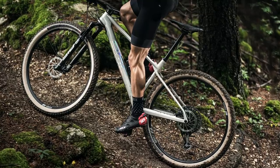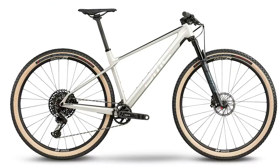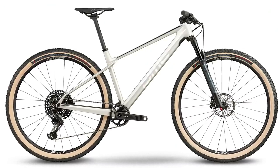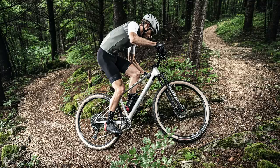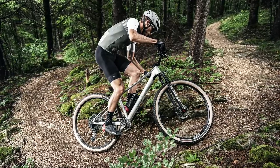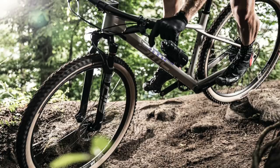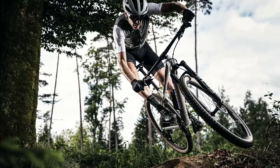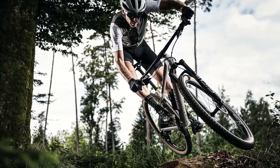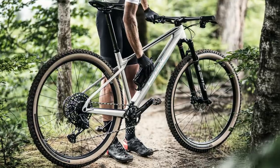Prices are distinctly un-Swiss as well, with alloy bikes starting at €1,199 and the top carbon frame model reaching just €3,999. This was something we didn't expect to see from BMC. So could this be one of the first downcountry hardtails? We're certainly looking forward to slinging a leg over one and getting as rowdy as possible on the trails.